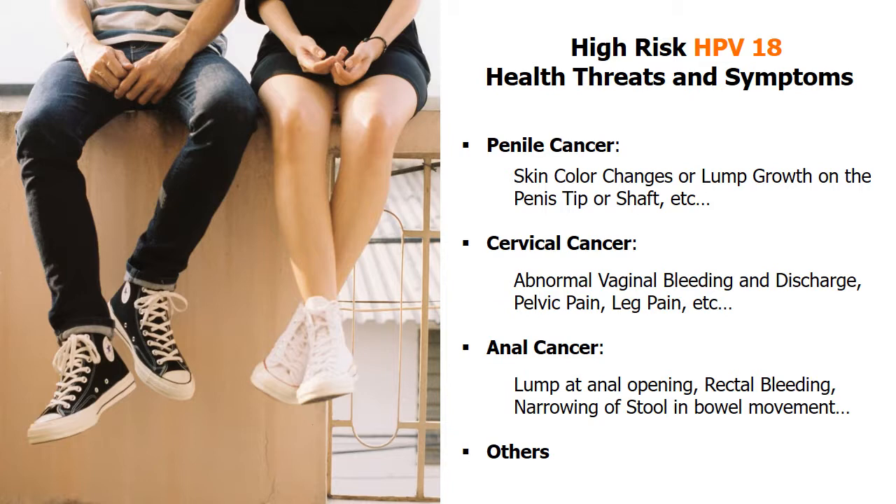Cervical cancer in women is mainly caused by HPV types 18 and 16, with abnormal signs including abnormal vaginal bleeding and discharge, pelvic pain, leg pain, and bleeding after sexual intercourse.